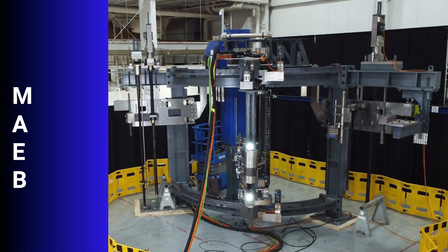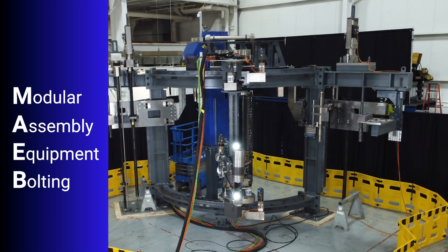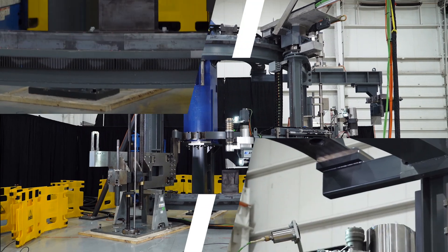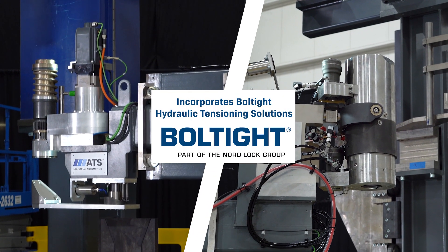This system, known as MAEB, or Modular Assembly Equipment, is a key piece of equipment used in the process to disassemble and reassemble the power modules for routine maintenance, inspection, and refueling.